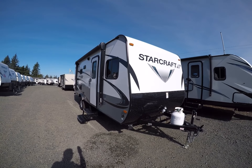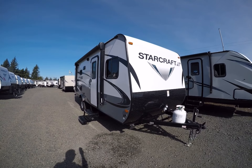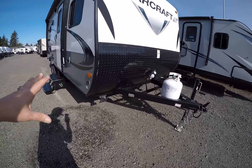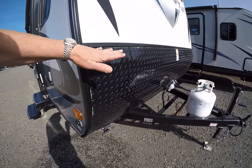This is Bob with Gibbs RV and today we're looking at a 2018 Starcraft Launch — let's go boondocking! This is the trailer. It's got super ground clearance and super protection up here with the higher diamond shield coming up where the rock chips aren't going to affect it.